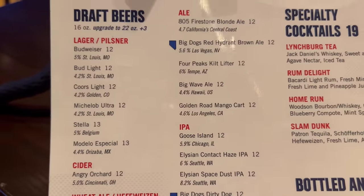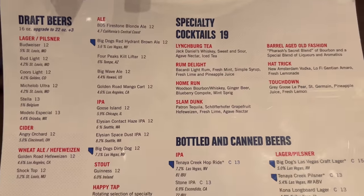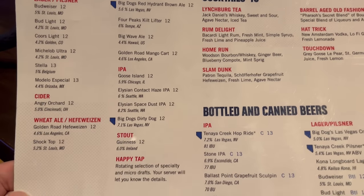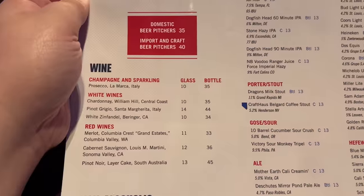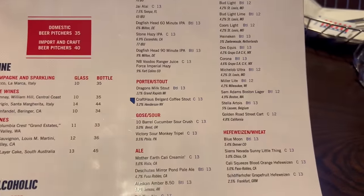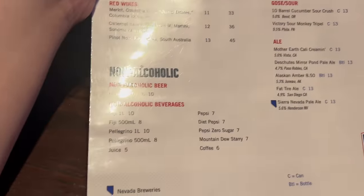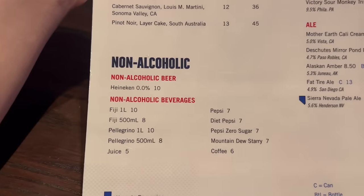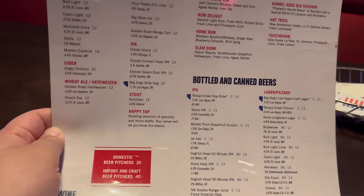Here is your drink menu at the Public House. You've got draft beers and special tea cocktails on the back, bottles and cans, your wine list, and non-alcoholics as well. Feel free to pause the video if you'd like to take a look for your favorite drink. Now you all know I'm not too much of a drinker, so today I'll just be sticking to the food.